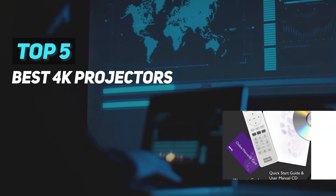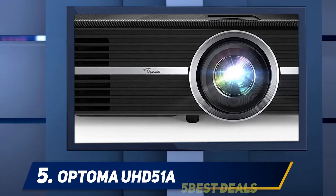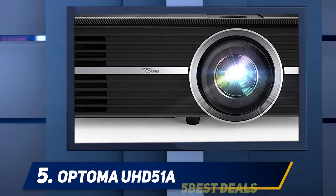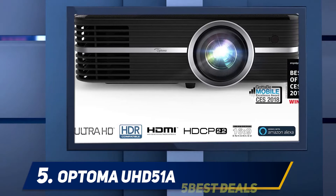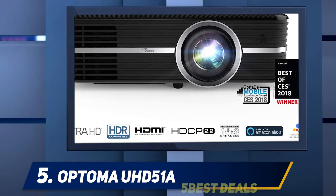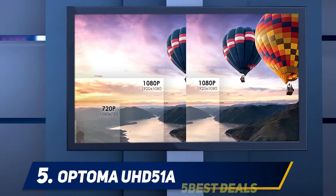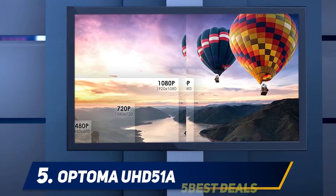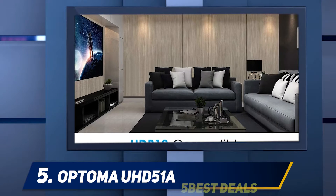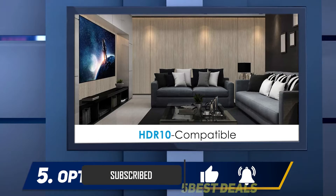Here we present the top five best 4K projectors. Starting at number five, the Optoma UHD 51A is one of the top 4K projectors available in the market, which comes with a screen size of about 300 inches. It also helps in producing a brightness of 2400 lumens. You will find a contrast ratio of about 500,000:1 along with dynamic black, which provides vibrant colors, clarity, and details. You can get ultra-high 4K resolution with this model.